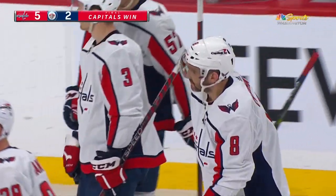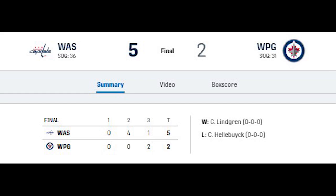The end's in the book — Washington Capitals win 5-2 in Winnipeg.